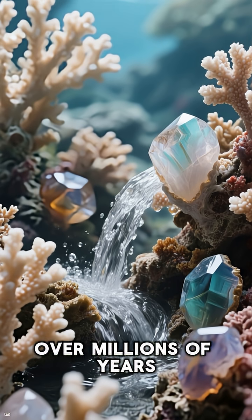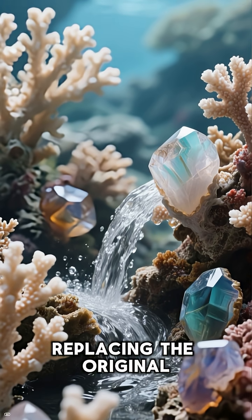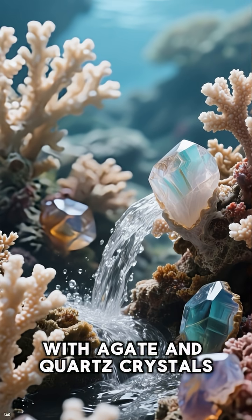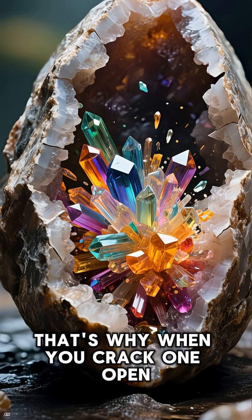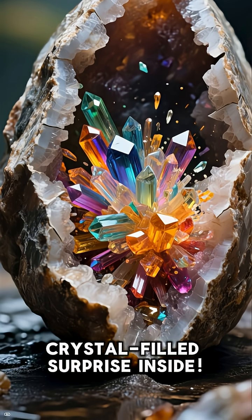Over millions of years, silica-rich groundwater seeped in, replacing the original coral structure with agate and quartz crystals. That's why when you crack one open, you find a dazzling crystal-filled surprise inside.